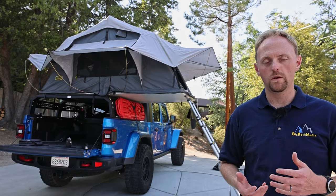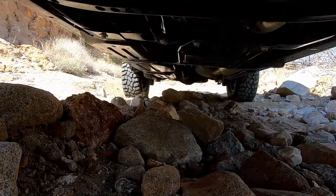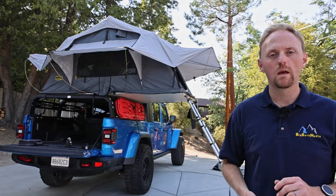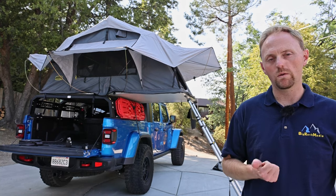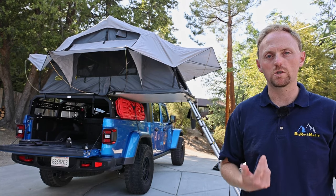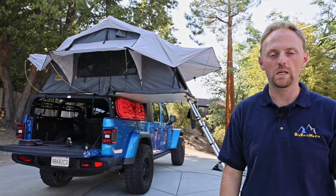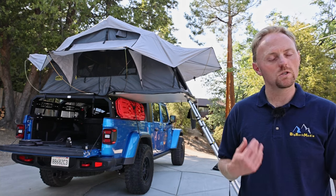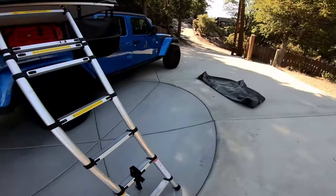Before we get any further, if you like Jeeps, overlanding content, camping, or motorcycle content, please consider subscribing and hit the bell. Please give the video a thumbs up and leave a comment about what you think about rooftop tents. All these things help me keep creating more videos. So with that out of the way, let's jump right in and talk about what are the pros and upsides of a rooftop tent.